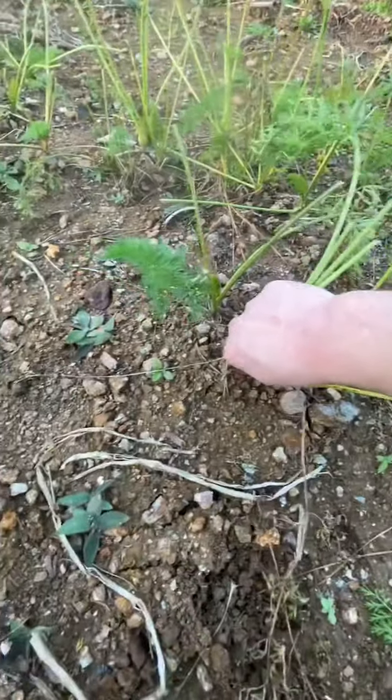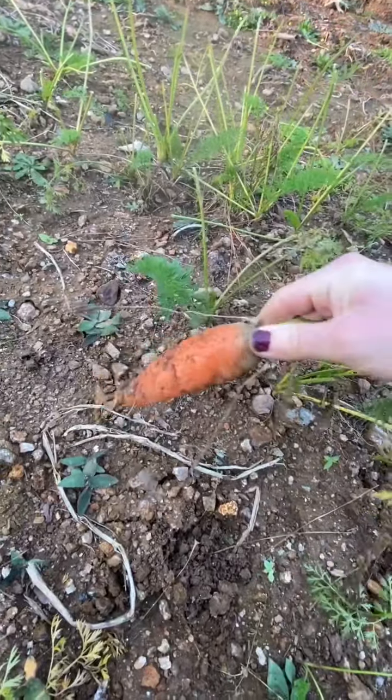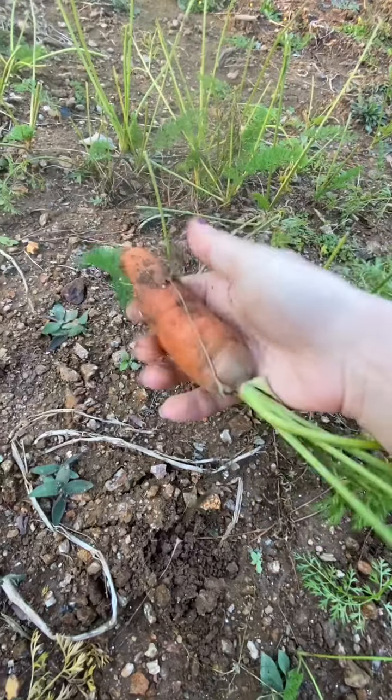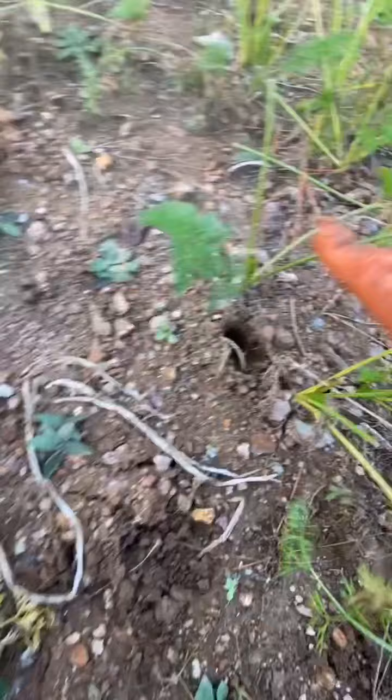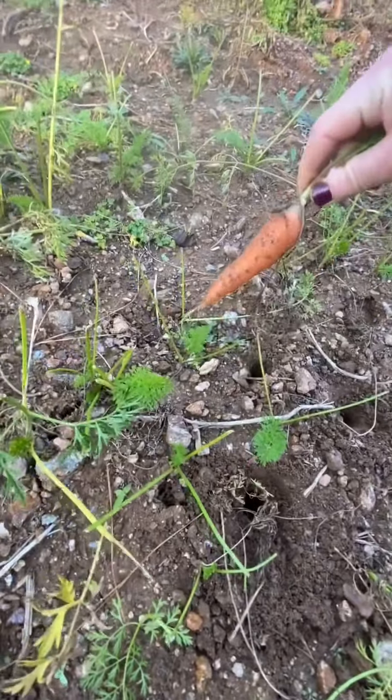I'm gonna pull him up. It is hard to grow these in clay soil, but he's not that bad — in fact, that's probably the best one I've pulled. They actually surprised me how well they did. Not every carrot is going to be like that, but you'll have some that are. I've just got a variety there.